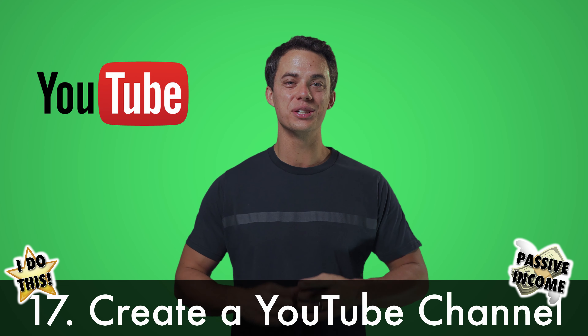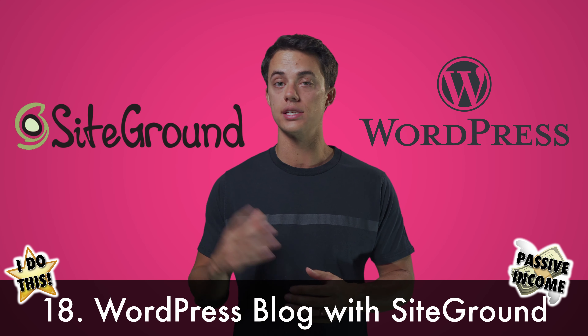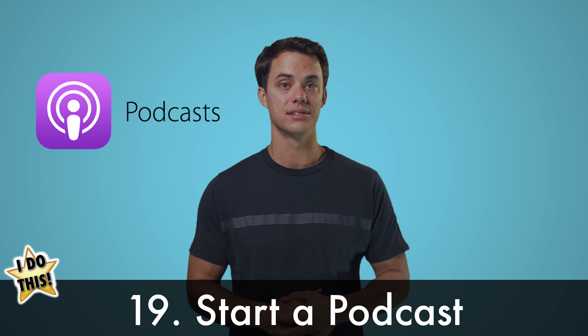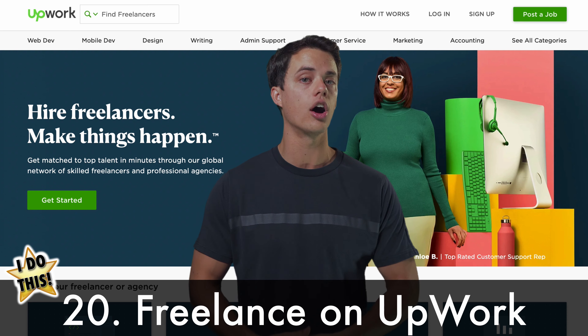Create an awesome YouTube channel. Start a WordPress blog using SiteGround and do affiliate marketing. Start a podcast. Freelance, translate, design, or do computer work on Upwork.